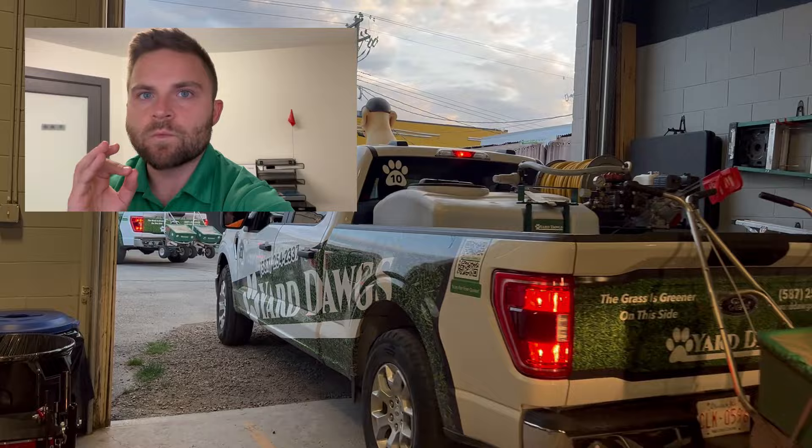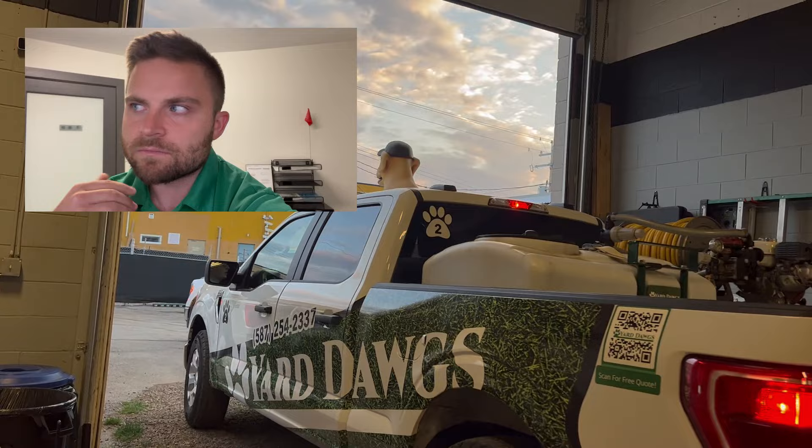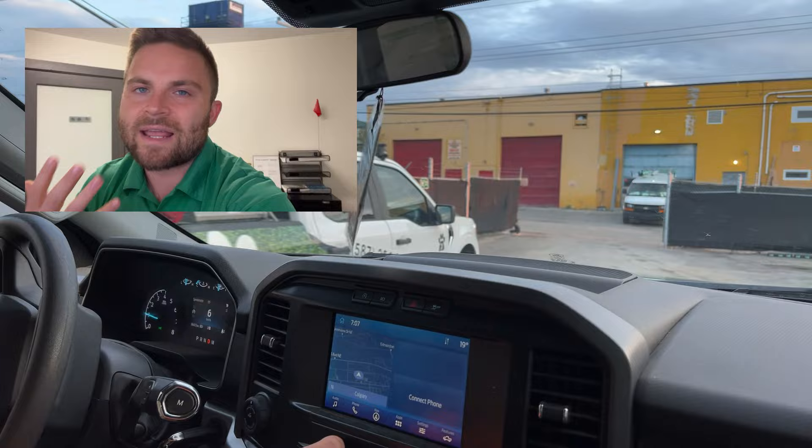The first thing you want to do before you actually get out there is go onto the computer and take some time to make sure that the route you're going to be doing for the day is super efficient. We want the least stops in between houses and the least amount of drive time, because if you're driving between houses, that's called windshield time. You don't get paid for windshield time. That's really going to kill your profit in lawn care.